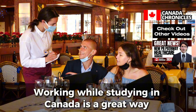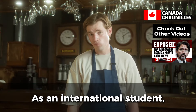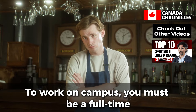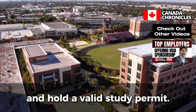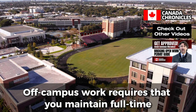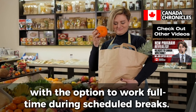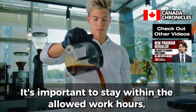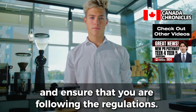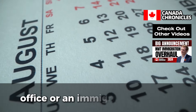Understand Your Work Options. Working while studying in Canada is a great way to gain valuable experience and earn extra income, but it's crucial to understand the rules and limitations. As an international student, you may be eligible to work on or off campus without a separate work permit, but only under certain conditions. To work on campus, you must be a full-time student at a designated learning institution (DLI) and hold a valid study permit. On-campus work is usually limited to part-time hours during the academic year and full-time during scheduled breaks. Off-campus work requires full-time enrollment and is subject to a maximum of 20 hours per week during the academic year, with the option to work full-time during scheduled breaks. Exceeding allowed work hours could result in the loss of your student status and even removal from Canada. Consult your institution's international student office or an immigration advisor if you have questions.